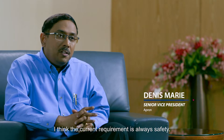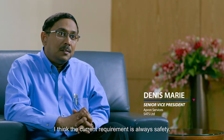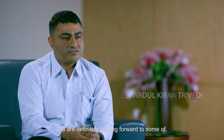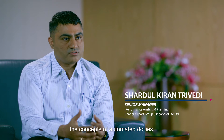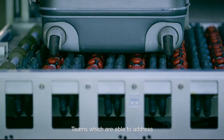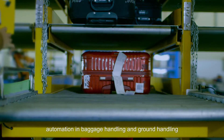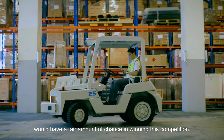I think the current requirement is always safety. Next to safety, we talk about efficiency, efficient use of manpower. We are definitely looking forward to some of the concepts of automated dollies. Teams which were able to address automation in baggage handling and ground handling would have a fair amount of chance in winning this competition.